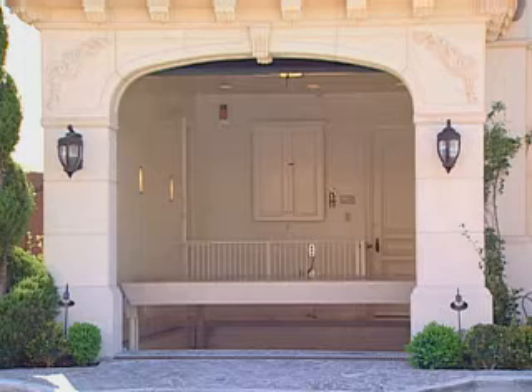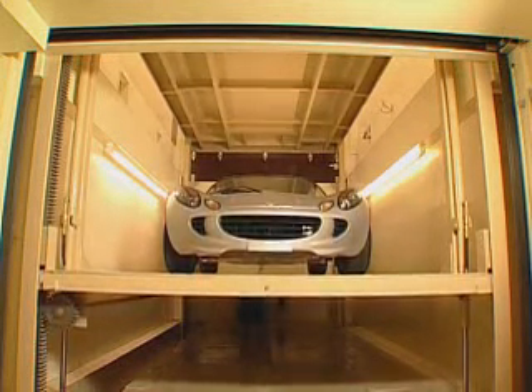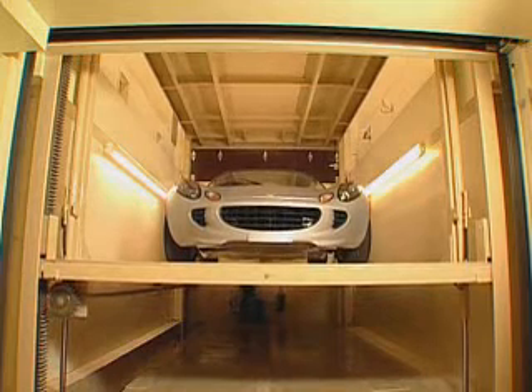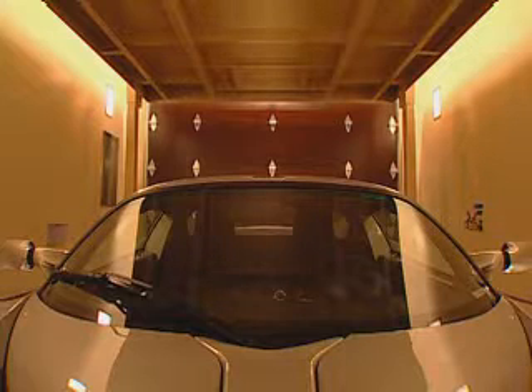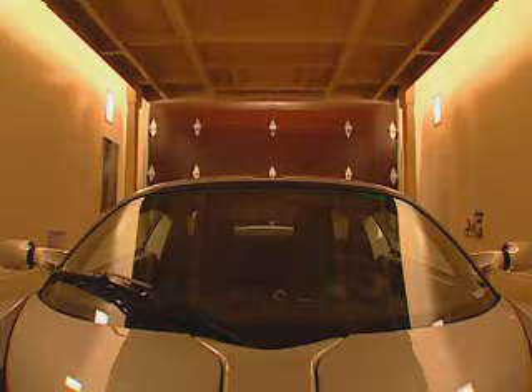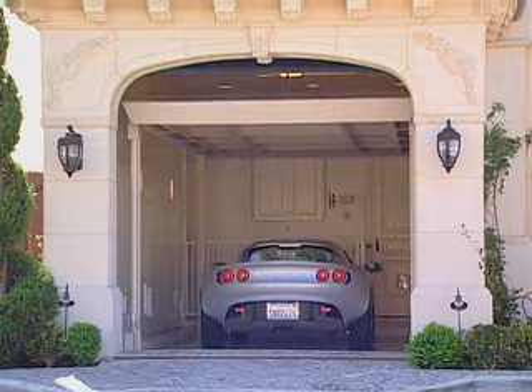More affordable than you might imagine. Whether in a residential or commercial application, going underground is far less expensive than remodeling horizontally, and sometimes the only solution. Adding a Phantom Park will also add to your property value.